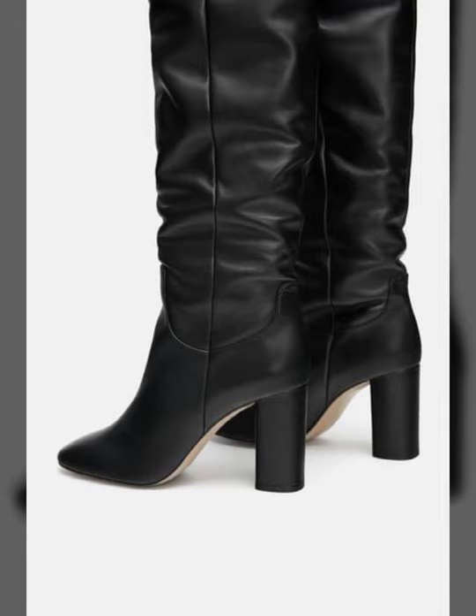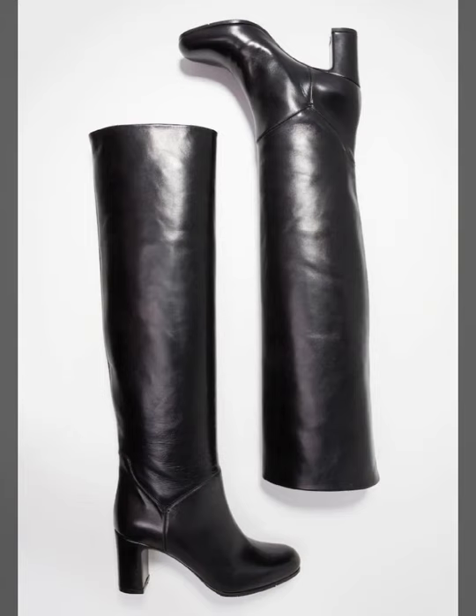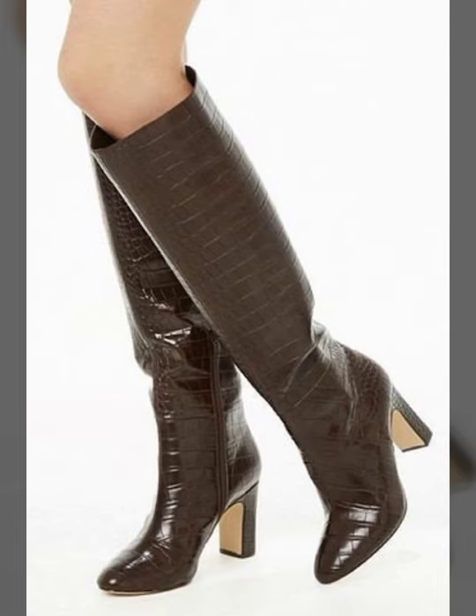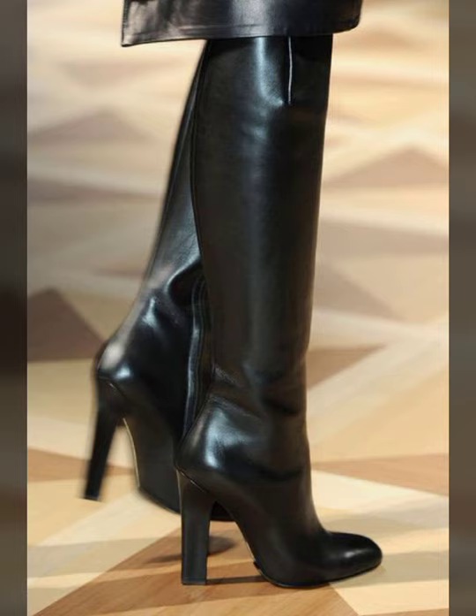High heel long ankle leather shoes are expensive, but it depends on the quality. If the quality is good, the leather shoes will obviously be more expensive. If the quality is normal, you can get them at a normal price. You can also wear them with casual dresses — you will love it.